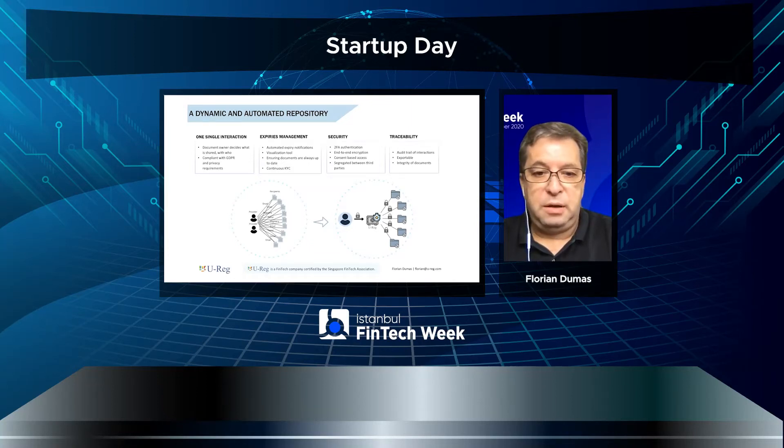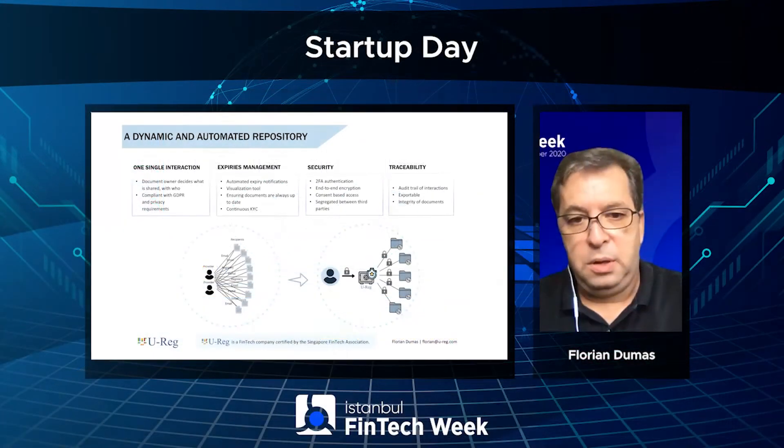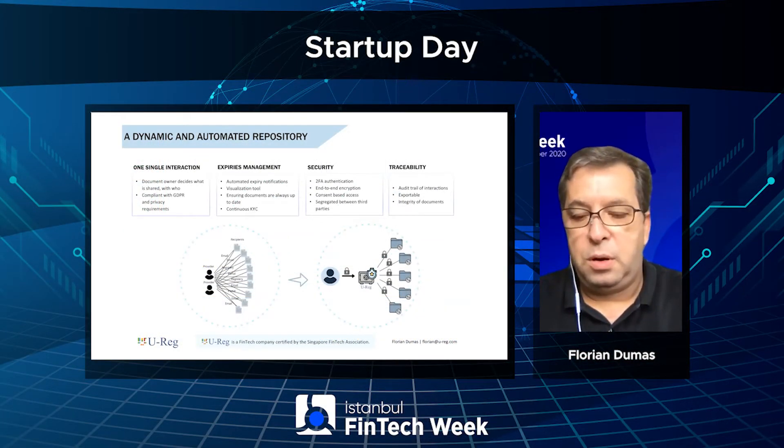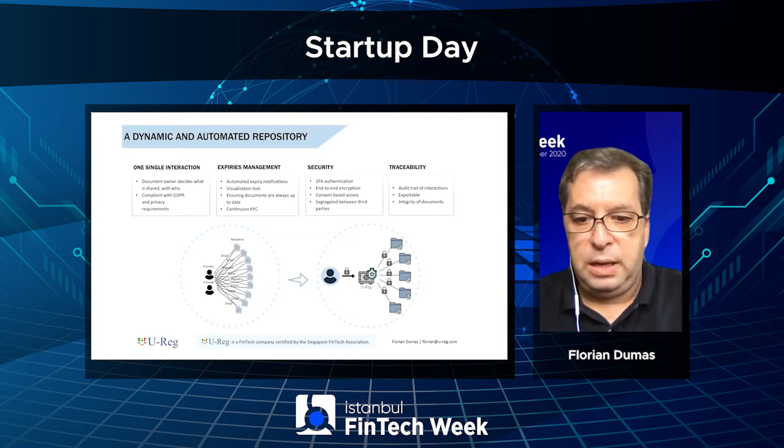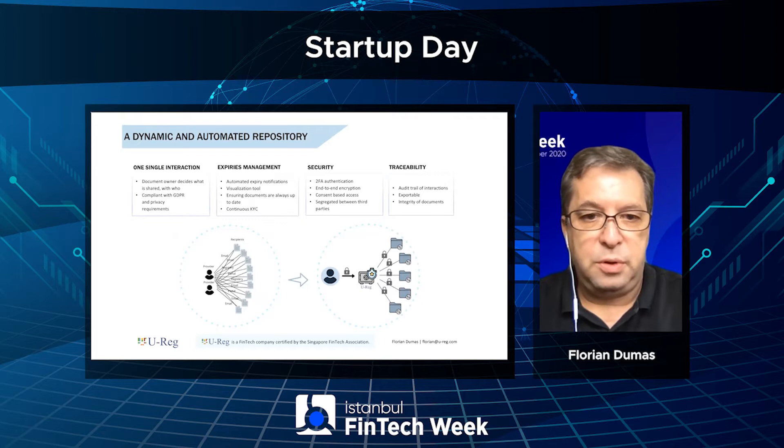Hello, my name is Florian. Thank you very much for listening to me today. I would like to introduce our solution. We are a young company based in Singapore, UREG, and we are trying to solve some of the problems around KYC and onboarding.